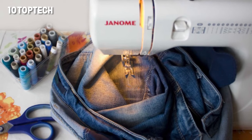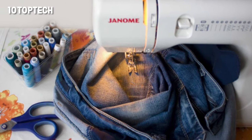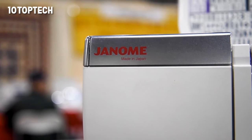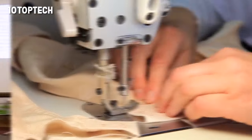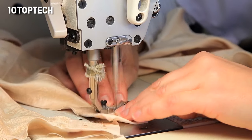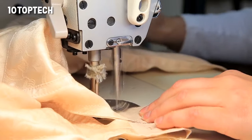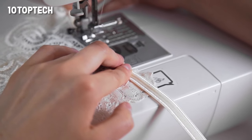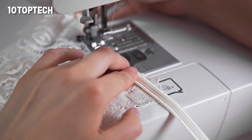The Janome 7330 is one of the most highly-rated machines on the expert site Erin Says Sew. The reviewer appreciates that the bobbin is jam-proof and top-loading. She was also impressed with how one can start and stop sewing with the push of a button, rather than relying exclusively on the foot pedal. However, she would have preferred more decorative stitches, a dust cover, and adjustable presser foot pressure.